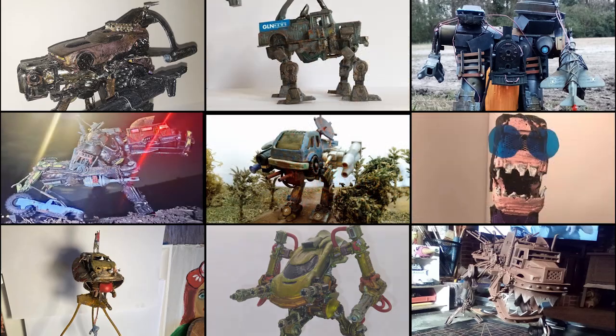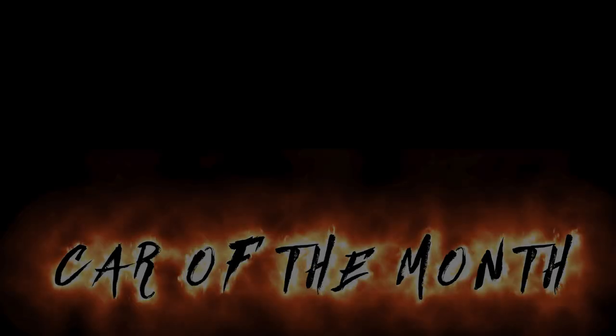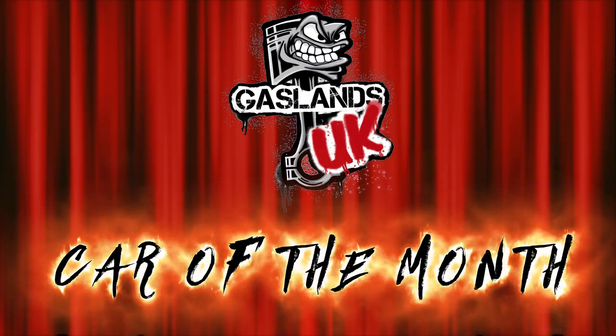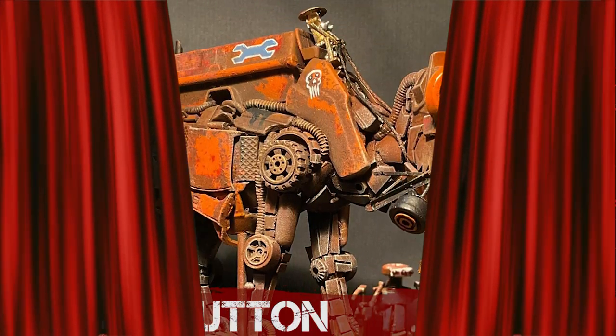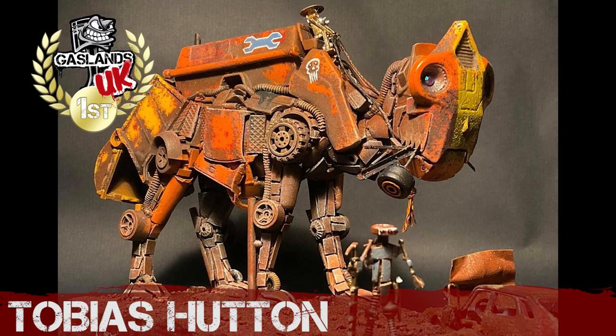We better hurry up — I think I can hear Matt trying to break down the cupboard door. The anaesthetics must have worn off. This month's first place winner for Gaslands UK's Car of the Month Challenge February 2022 is... drum roll please... Tobias Hutton! Well done Tobias, congratulations.